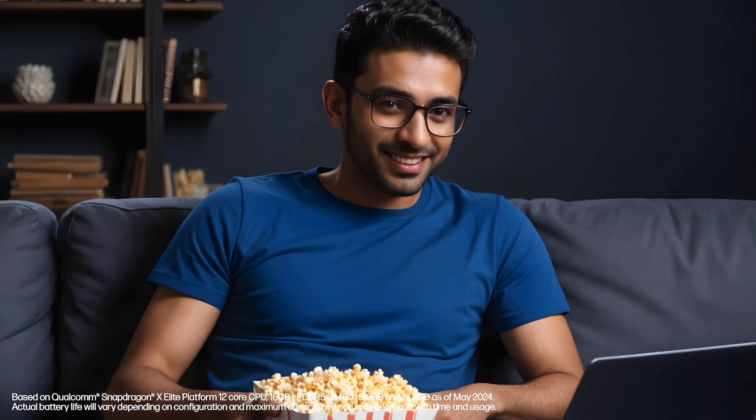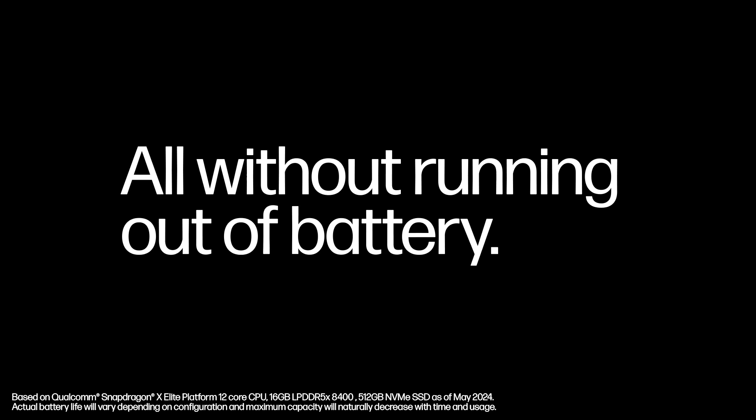Finish your work at the office, polish that presentation mid-flight, unwind with a movie at your hotel, and wrap up emails before bed — all without running out of battery.